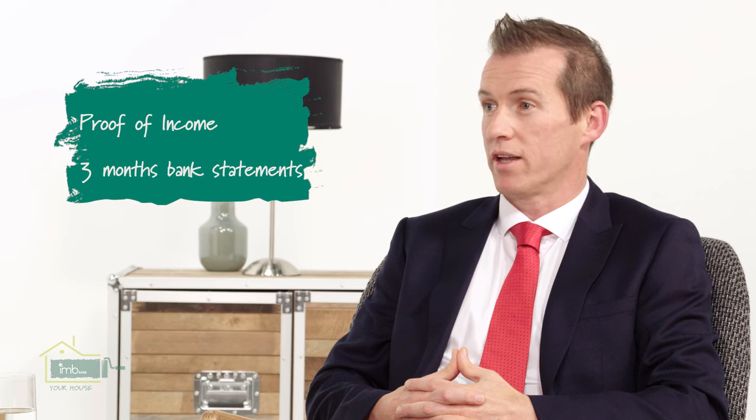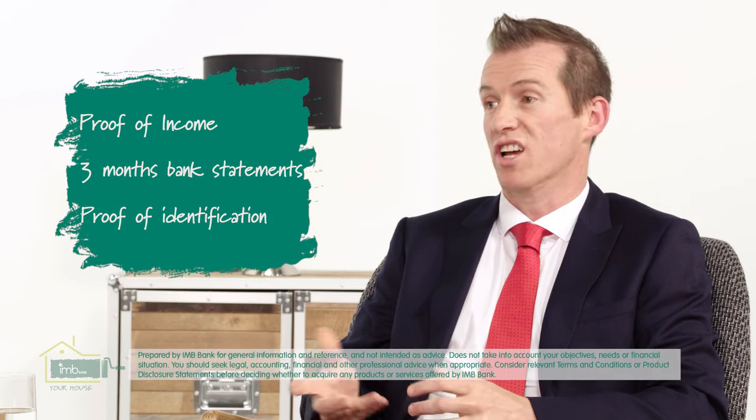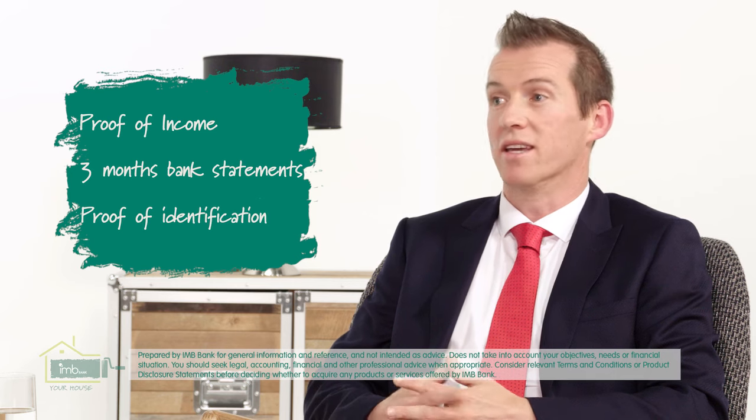So what kinds of things do you need to bring along? Firstly you need to prove your income. A way of doing this is two recent pay slips or a letter from your employer. If you're self-employed, two years financials would do that. We'd also need to see three months bank statements, and finally proof of your identification — a hundred points of ID such as a driver's licence or Medicare card.